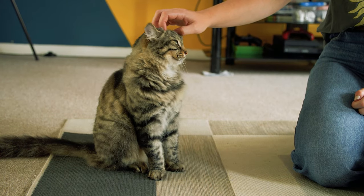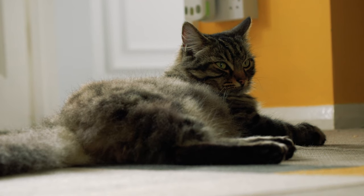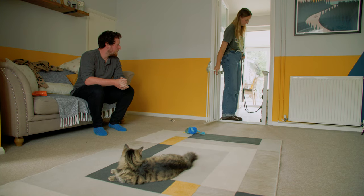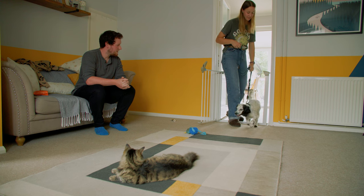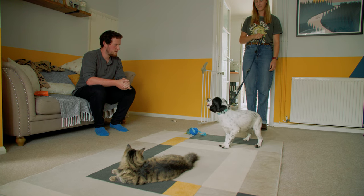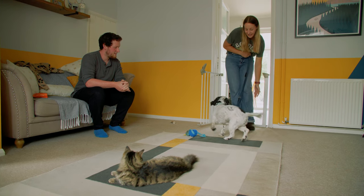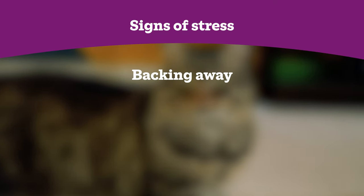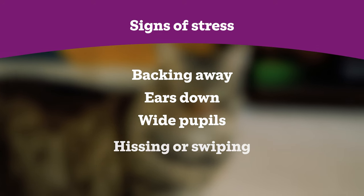When we get to the face-to-face introduction, it's really important that the cat has the most control over the situation, as they will feel safer and can run away and hide if they wish. For the first face-to-face introduction, have two people present, one for the dog and one for the cat. Put the dog on a lead and remove the barrier, ensuring that the dog cannot get to the cat at the full length of the lead. Allow the animals to approach each other in their own time, and observe their behaviour and look for any signs of stress. For the cat, this may be backing away, ears down, wide pupils, and hissing or swiping.